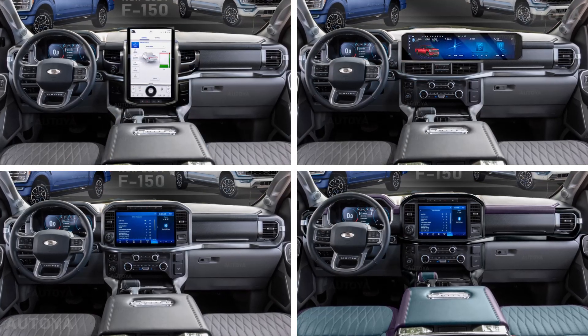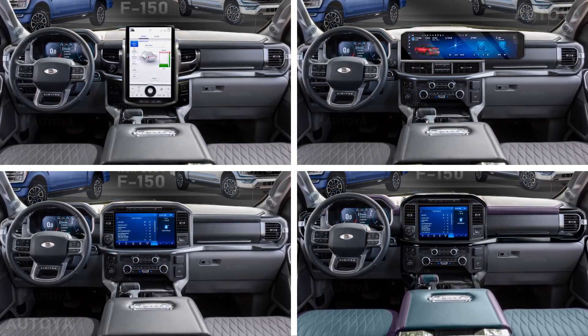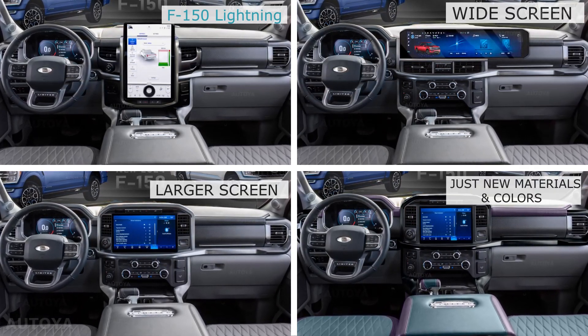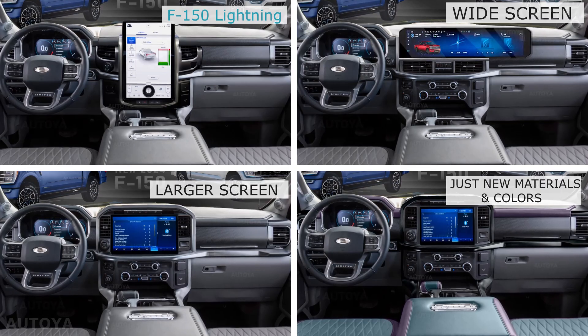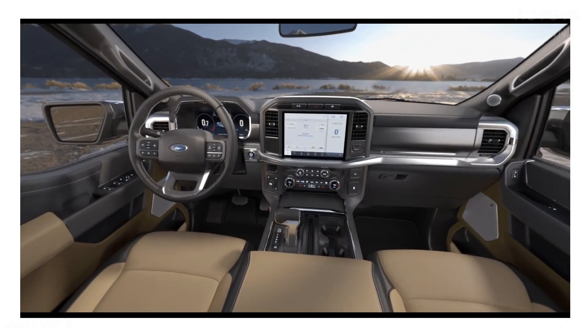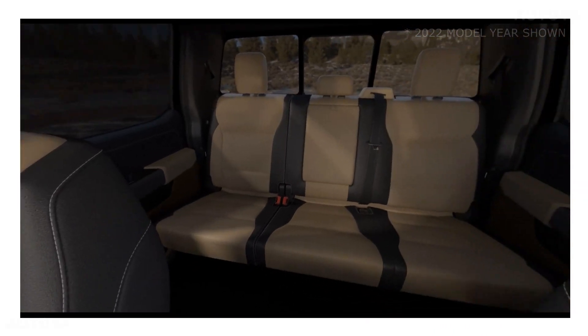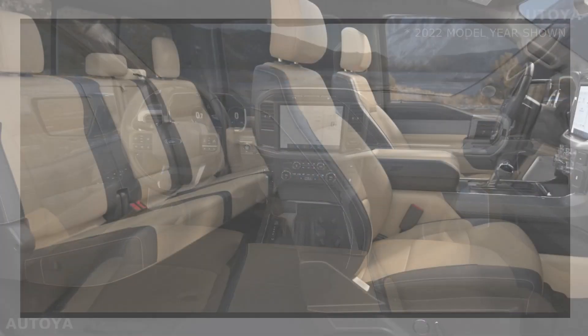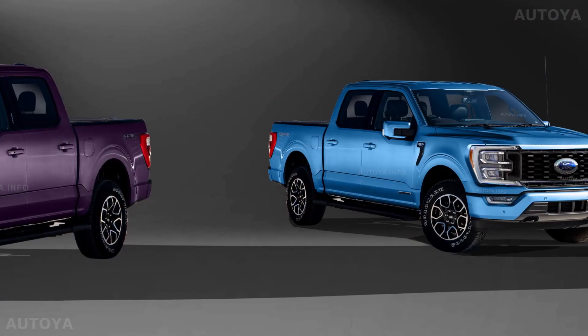By the way, in your opinion, which option is the best? F-150 Lightning design, wide display, just a larger screen, or would new materials and colors be enough? While we are all waiting for the official reveal, let's take a look at our latest renderings of the F-150 2024 refresh. Be sure you'll subscribe for new videos — let's go!